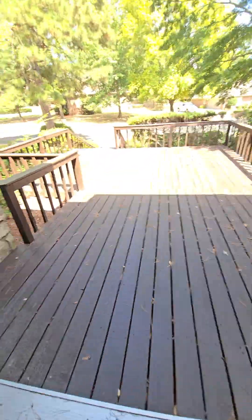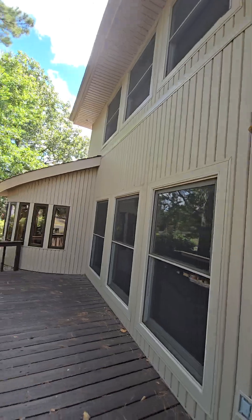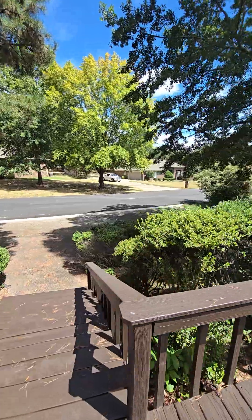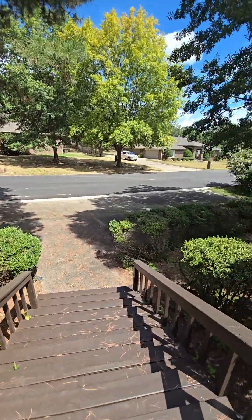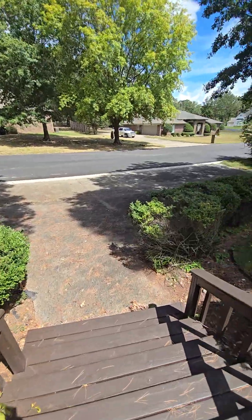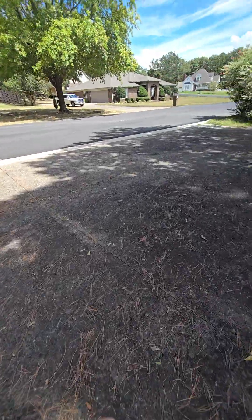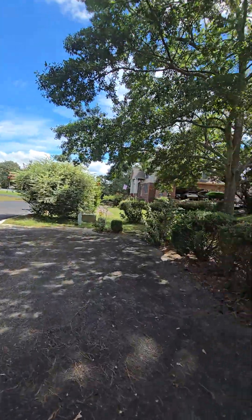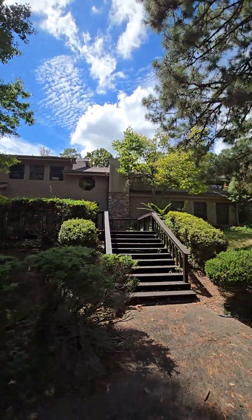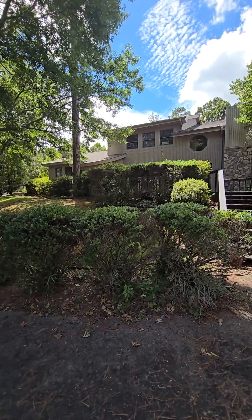Going out front, that side is in good shape. Here's your parking — there's a little circle drive where visitors can park, walk up, and knock on the door. Since there are no stairs coming in this way, if someone can't do stairs they can come in through here. There's nice pebble-style concrete parking.